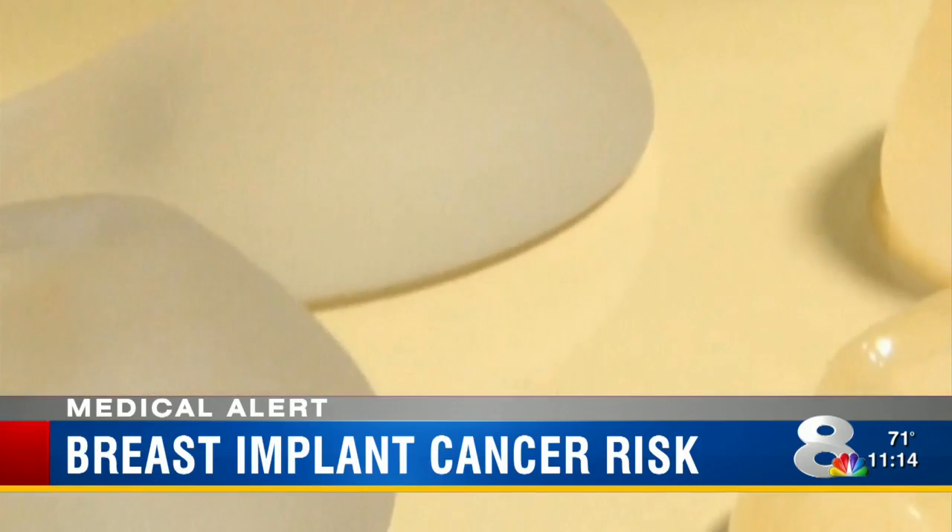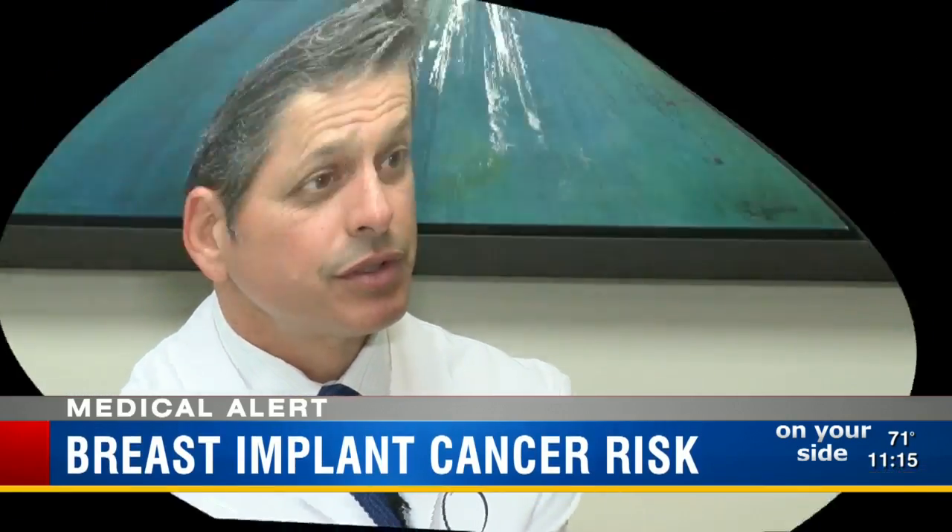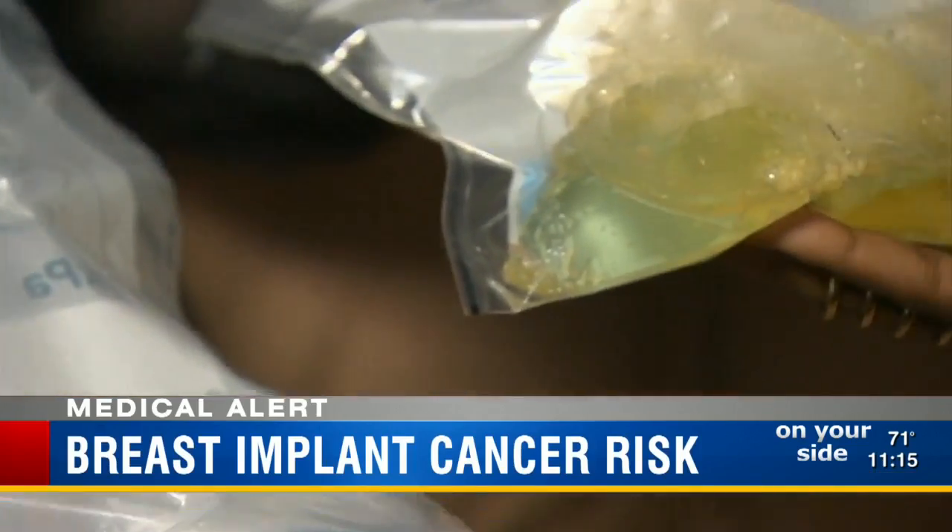According to the FDA, textured implants are the ones leading to the disease. The textured surface actually feels rough when you touch it. In the old days, it was used to help prevent capsule contractures. Plastic surgeon Dr. Dan Diaco says it is a rare but recurring issue — it's been reported 173 times throughout the world, but there are also 10 million women with implants around the world, so it's very, very rare.